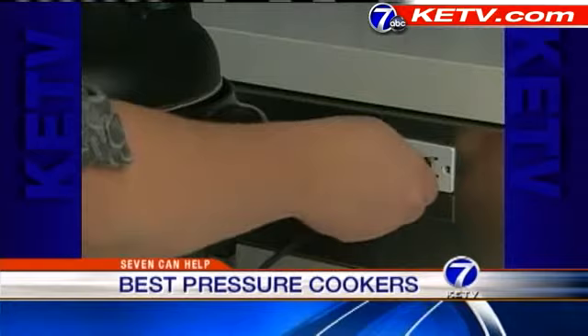Take the pressure off yourself by plugging in a pressure cooker, making a stew in a stovetop model. Good Housekeeping Research Institute Kitchen Appliance Director Sharon Frank says electric cookers can be programmed in advance. They tested five electric pressure cookers and found two favorites.